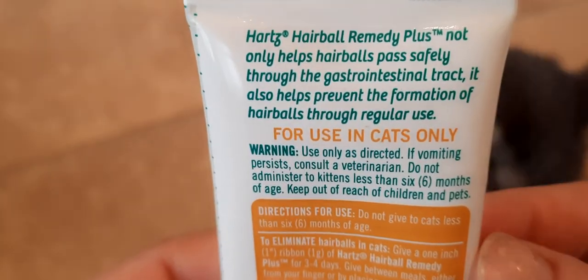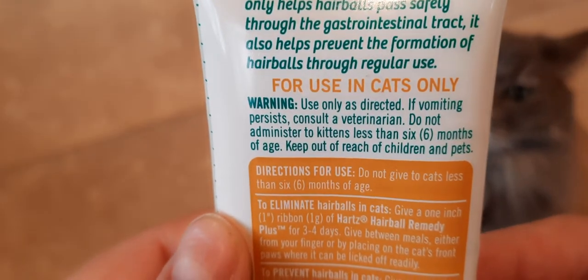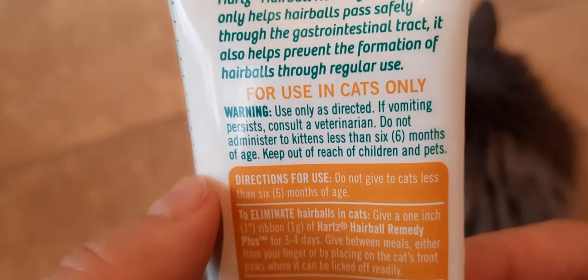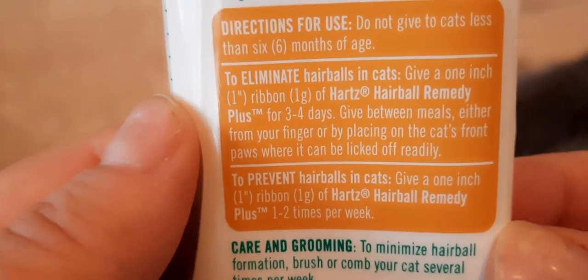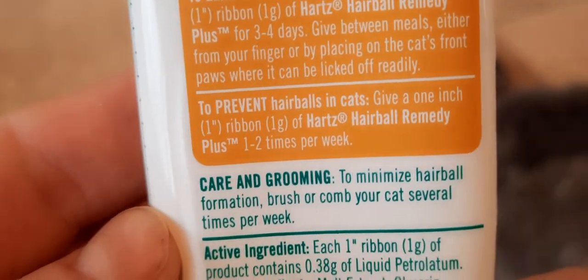It helps with hairballs and I don't always give this to them — once a week or twice a week as it says here, probably should, just to help especially when they start grooming. It's for cats only, and cats or kittens have to be at least six months old. It says to just give them about an inch strip.